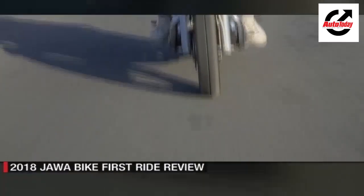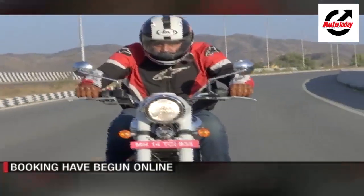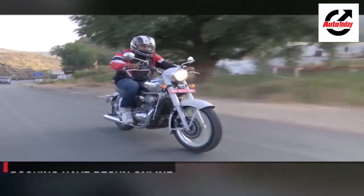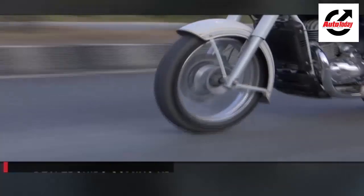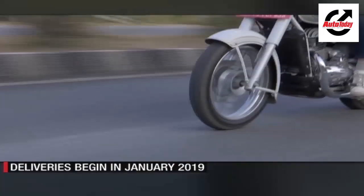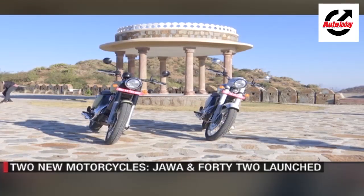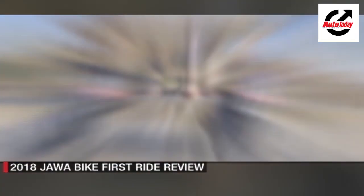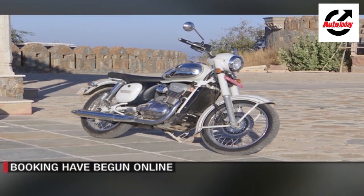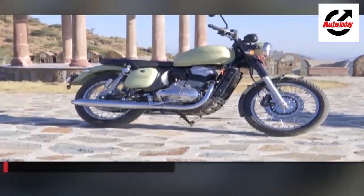The 280mm front disc is easy to use and the Continental ABS unit works well. The rear 153mm drum is tuned well and obviously has no anti-lock system. Overall, we would say that Jawa has come out with two rather interesting products which seem quite ready to take on the competition. Bookings have begun and deliveries are expected to start in January 2019.